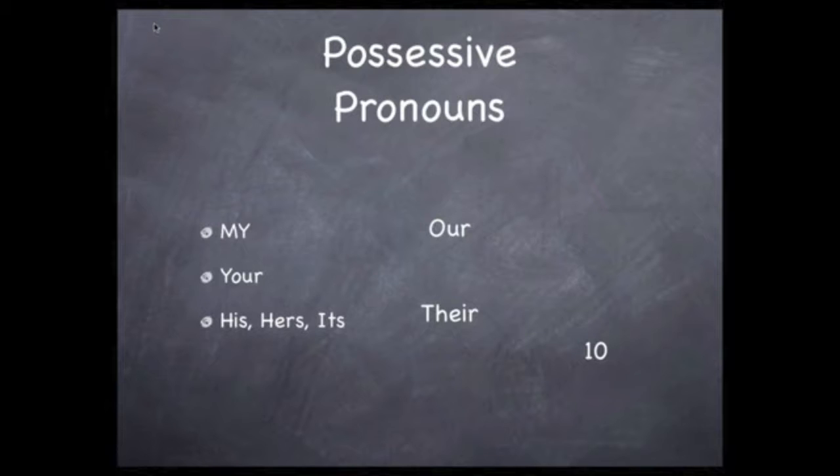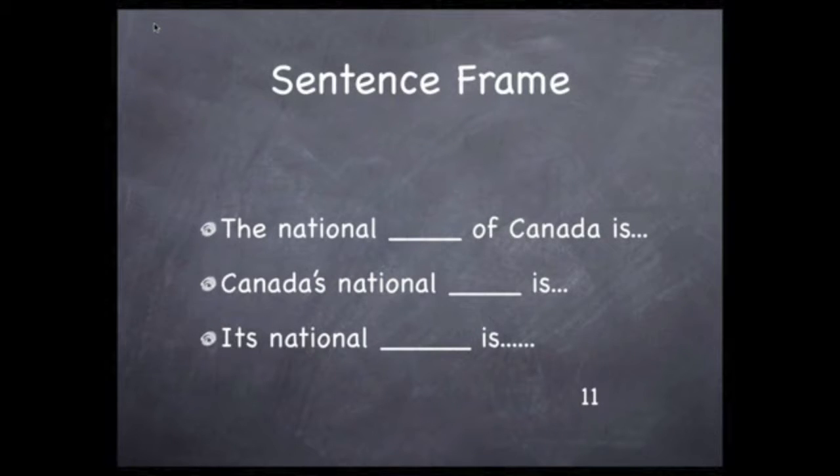Now here's a list of possessive pronouns. Notice there are no apostrophes in any of them: my, your, his, her, its, our, and their. You can use these sentence frames to report on the features of the country you research.